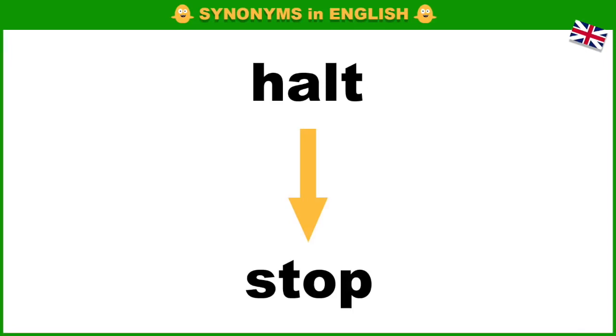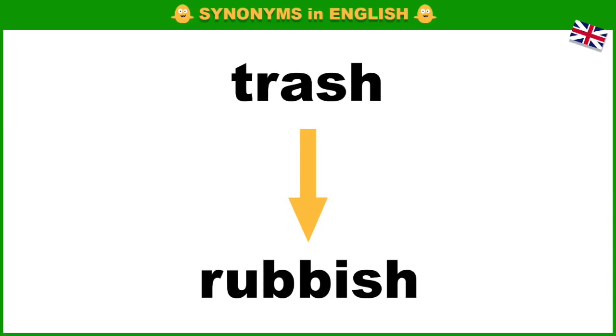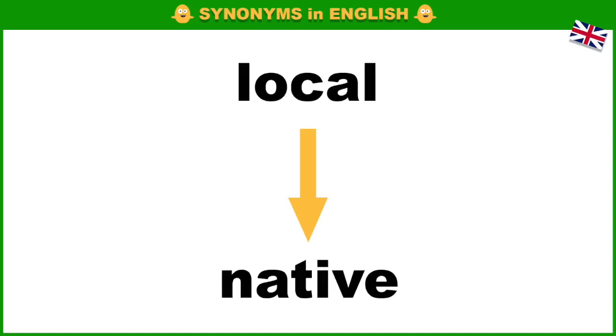Halt, stop. Glitter, sparkle. Trash, rubbish. Injure, hurt. Essential, necessary.